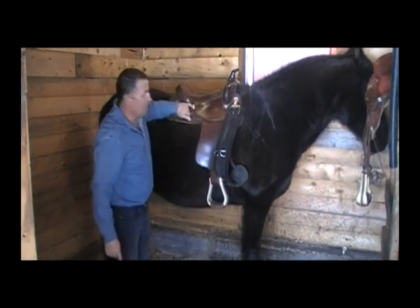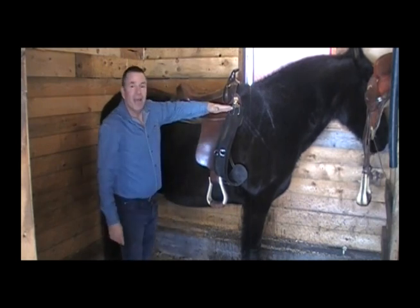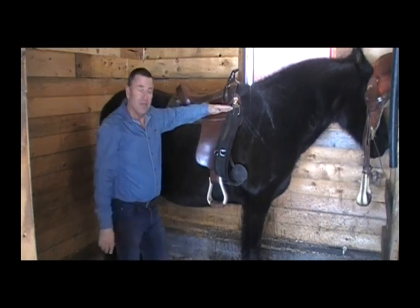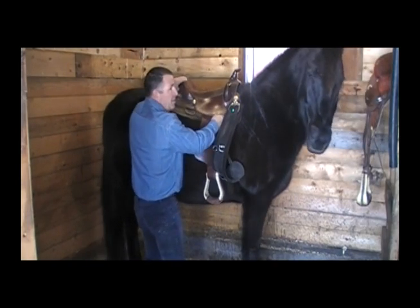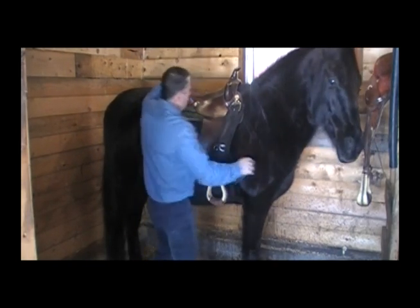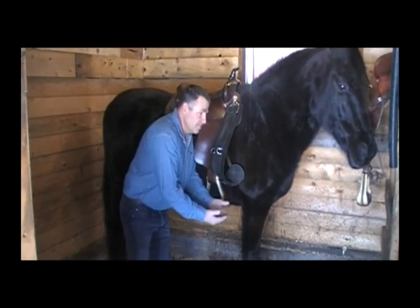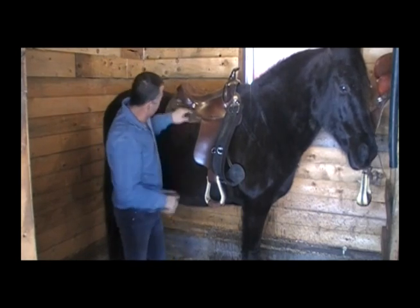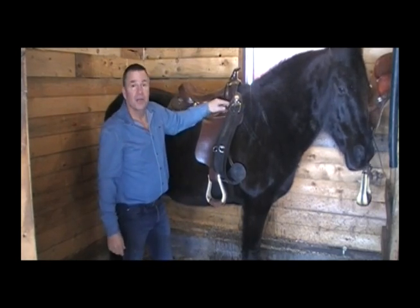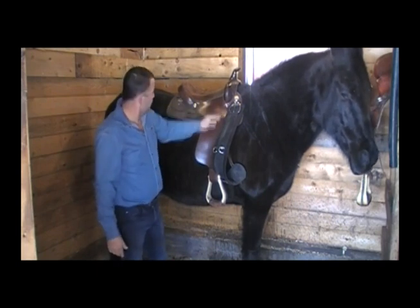The next thing we look at is the conch and the screw — we want those level. If the saddle isn't level, we may have to shim it either up at the front or up at the back. We want it nice and level. If it's not level, it's either going to push you forward or throw you back, and that's going to throw your riding off. So the conch and screw need to be level — that tells you whether your saddle is level or not.